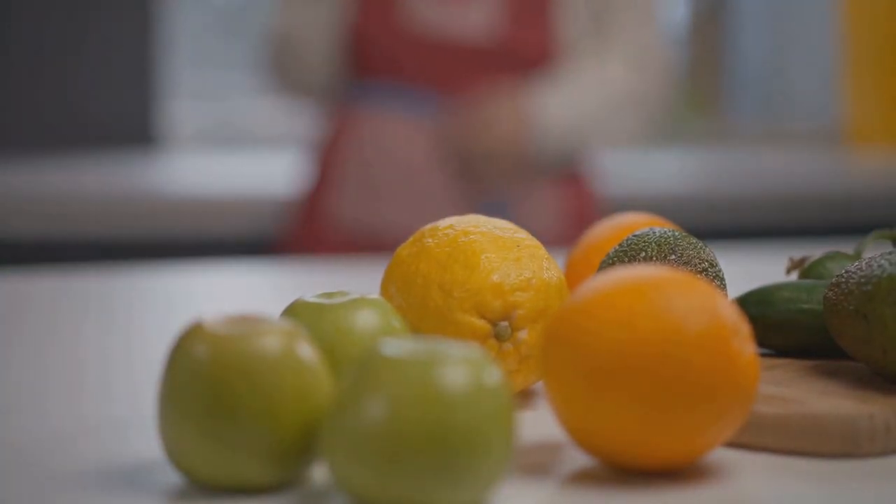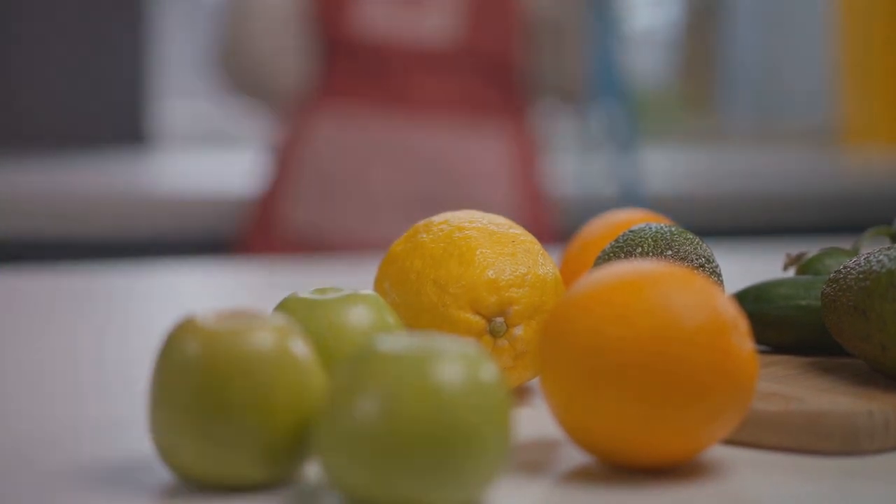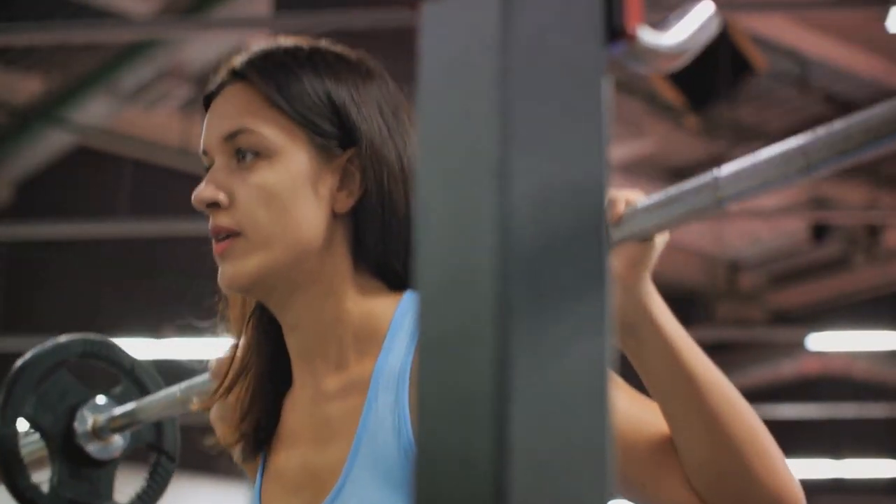From setting the right energy balance to considering the role of micronutrients, we've got it all covered. So stay tuned as we delve deeper into these five smart ways to build muscle faster.